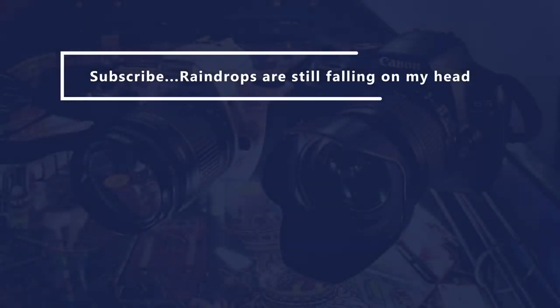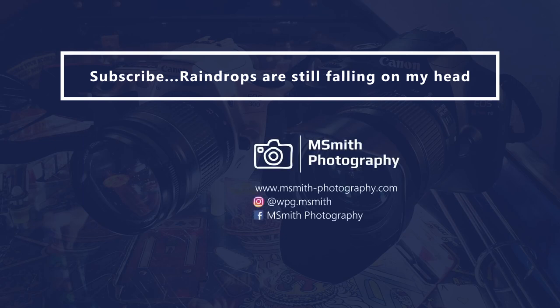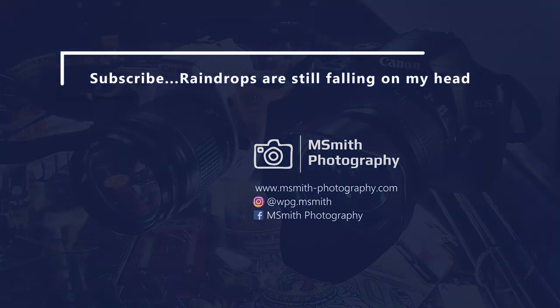And on that note, I'll just end this video and I will see you next time. So do the usual — like, comment, subscribe, and ciao folks. Thank you.